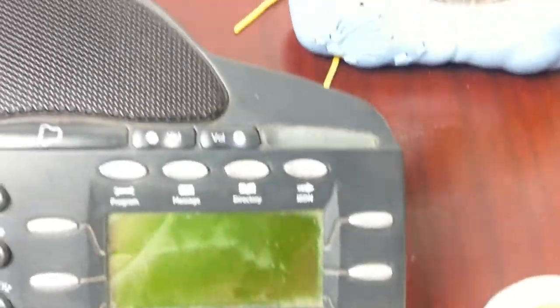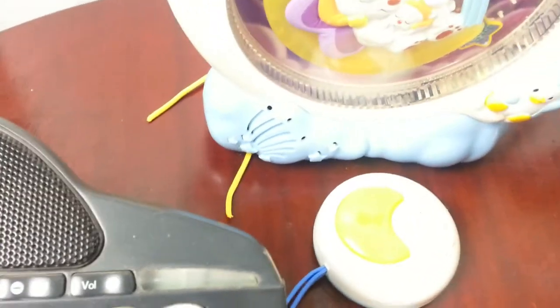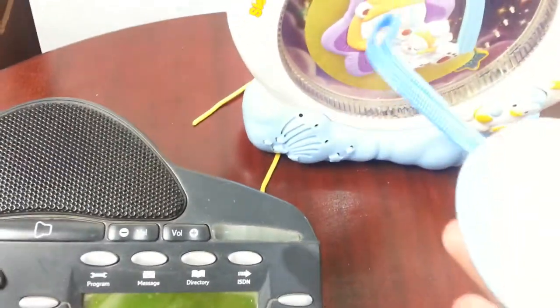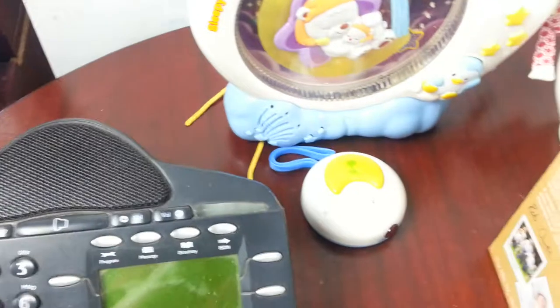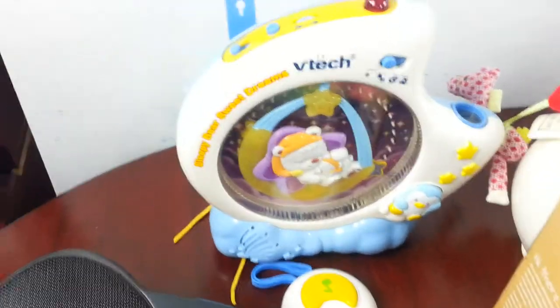This is a VTech Sleepy Baby Sweet Dreams — you strap it against your baby's cot and it plays nice lullaby music and tunes, and you have a remote control. I paid two quid. Looking at getting 12 to 13-14 quid back on that one.